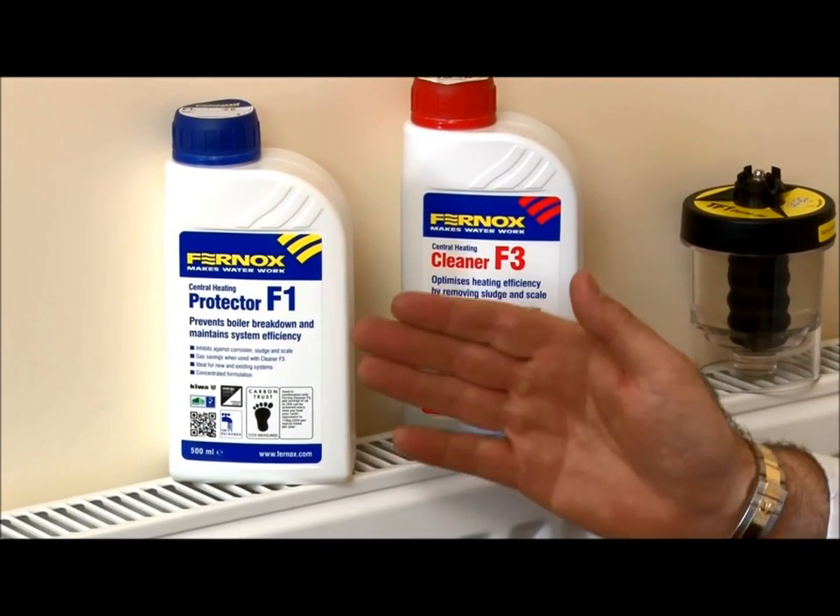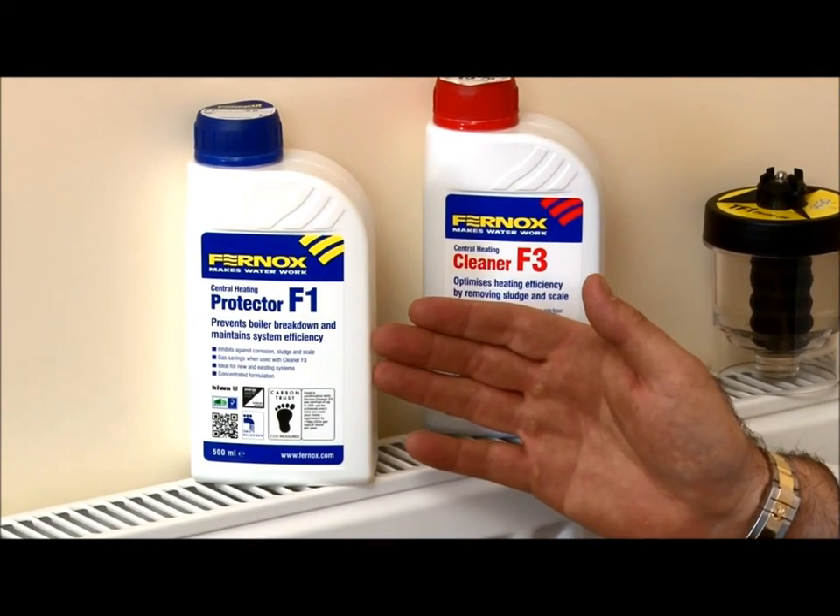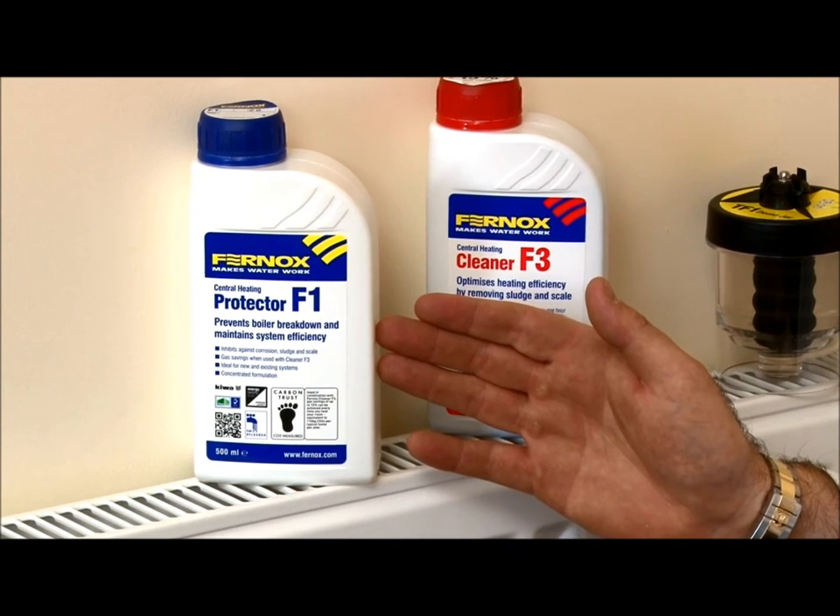Water treatment is more important than ever before. In the past, going back about 20 years, pretty much people never used water treatment because boilers were generally big lumps of cast iron and you could pretty much do nothing to them and 30 years later they'd still be working. As we come forward in time, boilers have changed considerably — now they're high efficiency and hold much less water, with much smaller waterways, so only clean water can circulate through them.